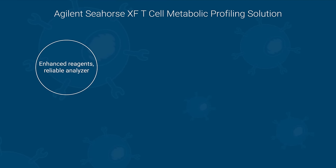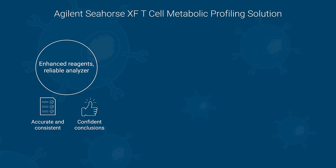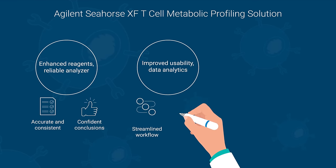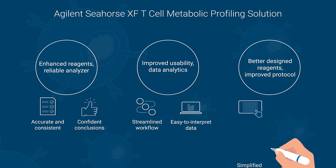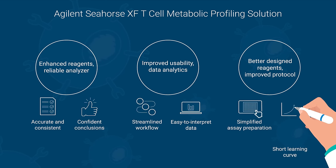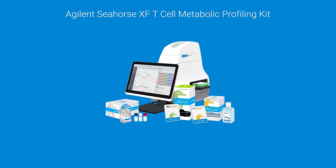Enhanced reagents and a reliable analyzer enable accurate and consistent measurements, leading to confident conclusions. Improved usability and data analytics offer a streamlined workflow with easy-to-interpret data. Better designed reagents and improved protocol simplify assay preparation and minimize optimization needs, making assays easy to incorporate into existing workflows, even for novice users.